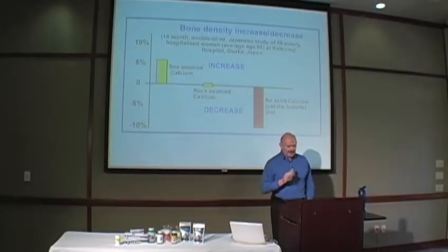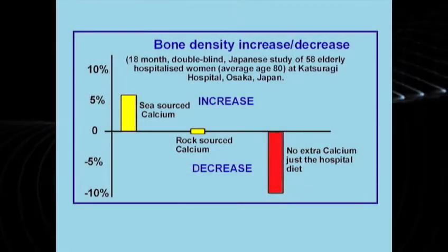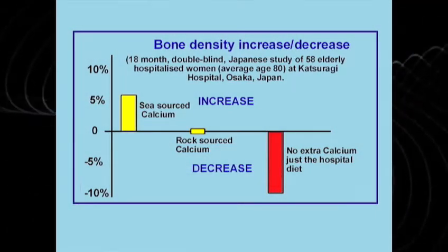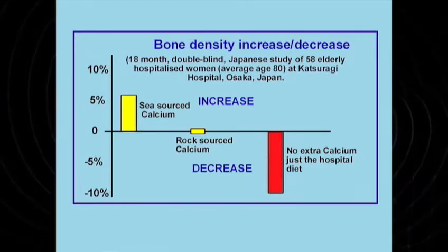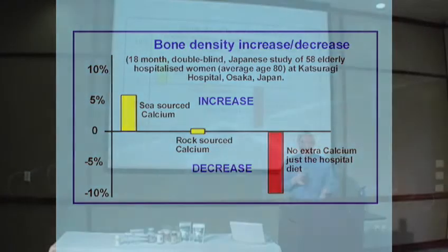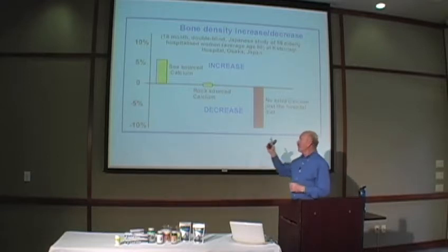Let's take a look at something here as far as osteoporosis goes, because there have been quite a few studies. If you look at this one, we can reverse osteoporosis 100% if we go about it in the correct way. One of those ways is making sure that the body, and therefore the bones, get the correct ionic organic minerals. And that's what this little chart is showing you here.